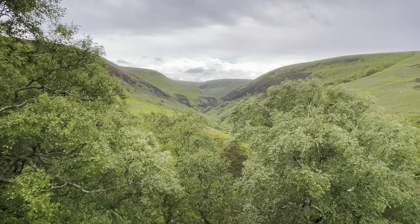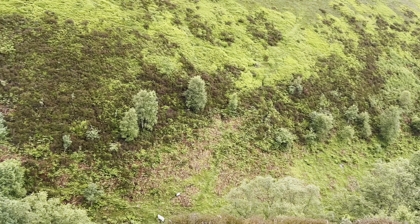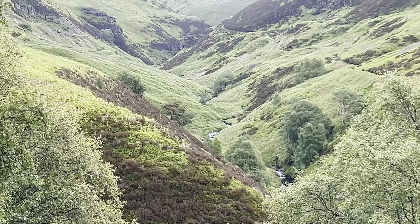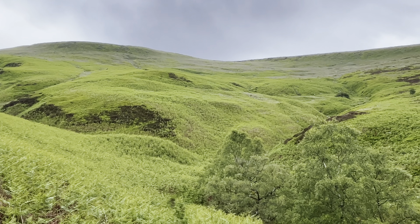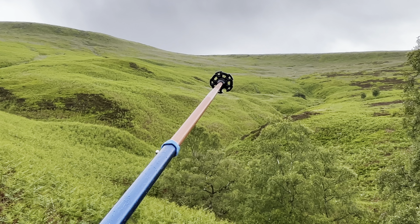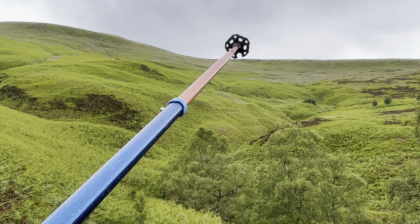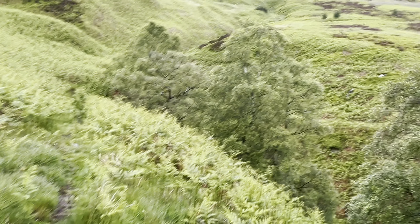Oh wow, look at that. I'm facing back up Gravy Clough now. Around about there are the remains of the other shooting cabin or shooting cabins - it looks like two separate buildings. But there's virtually nothing left and it's not particularly worth another visit. I went there the last time I was here.